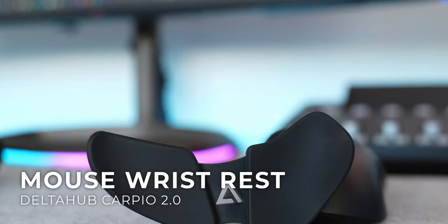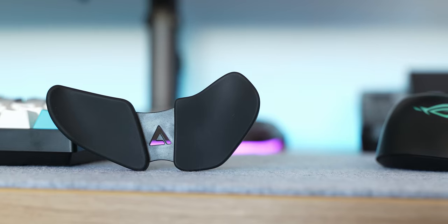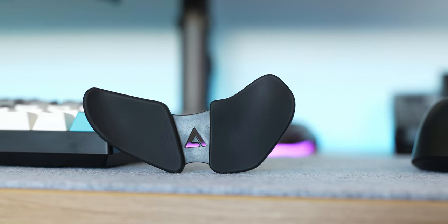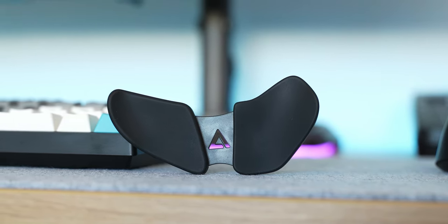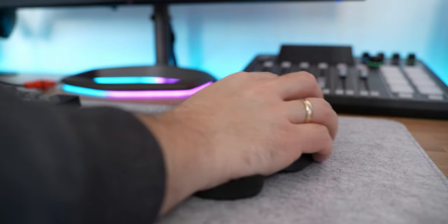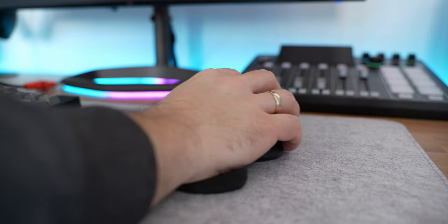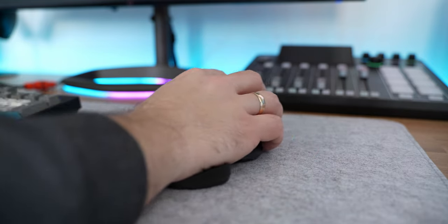This is the Carpio 2.0 also from Delta Hub. This thing keeps your wrist in a natural position so you don't get wrist injuries. Honestly I thought this was a big gimmick — like what in the heck is this, it looks cool but I thought it was just for aesthetics. But now I can't use the mouse without it. Not only does it keep my wrist in a natural position, my hand doesn't hurt even after hours of use. I didn't even know I had wrist pain before, and it also makes mouse movement so easy as your whole arm just slides across the mouse pad along with the mouse.